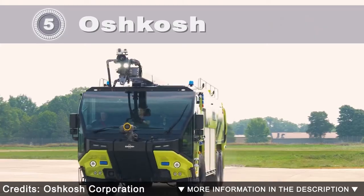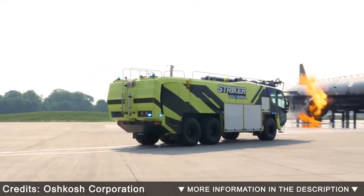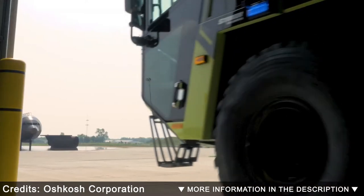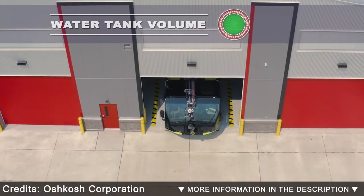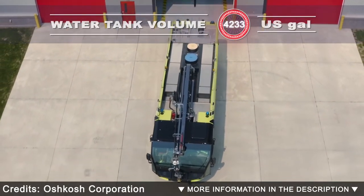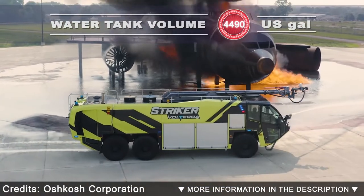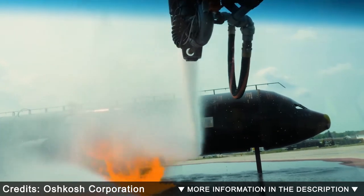Oshkosh Striker. The Oshkosh Striker is a specialized aircraft rescue and firefighting vehicle built by Oshkosh Corporation at the Pierce Manufacturing Facilities in Appleton, Wisconsin. There are three models of the Striker: 1500, 3000, and 4500. All models are available with a snozzle capable of piercing an aircraft fuselage to dispense fire-retardant material within a cabin or cargo area.